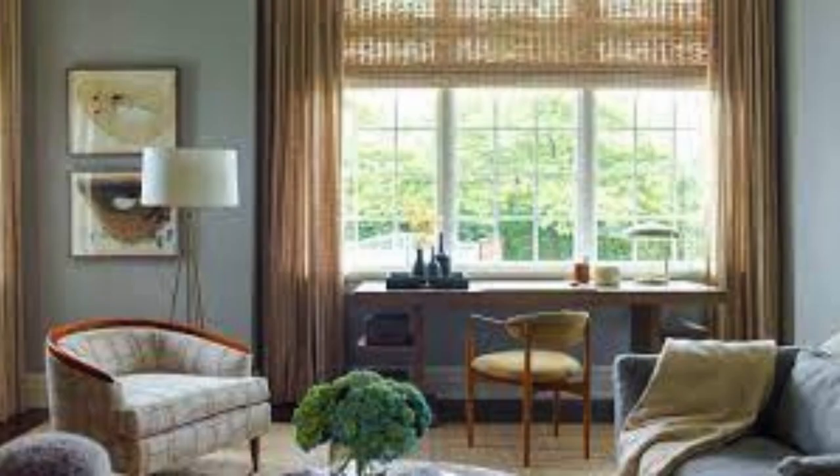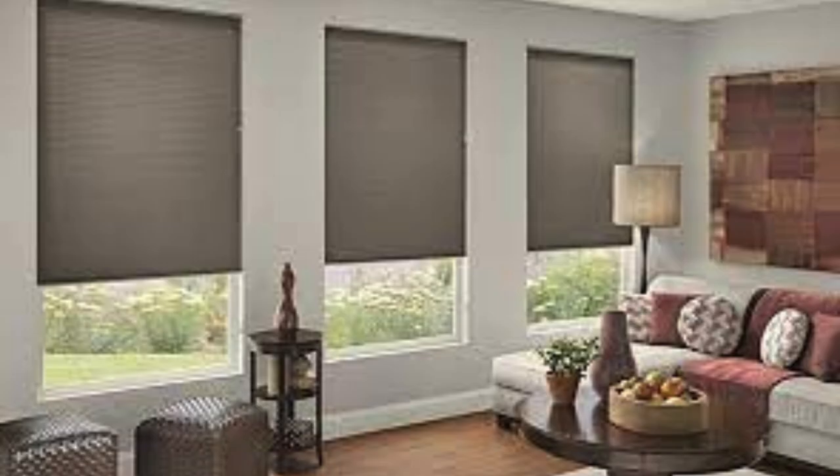For those seeking a harmonious blend of traditional aesthetics and modern functionality, plantation shutters stand out. These sturdy and stylish window coverings consist of broad horizontal slats that can be adjusted for light control and privacy. Plantation shutters add a touch of timeless elegance to interiors while allowing for excellent ventilation and natural light when desired.